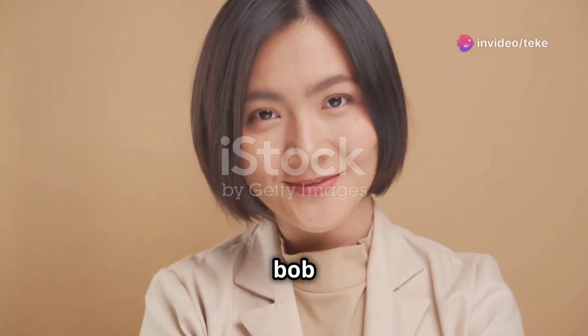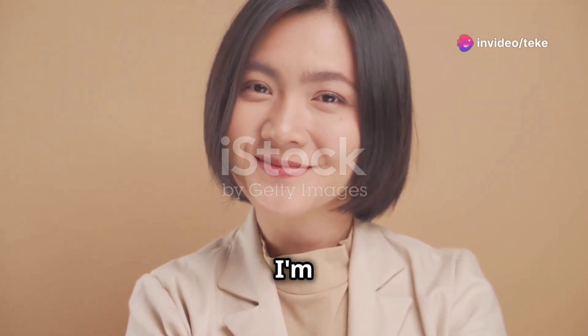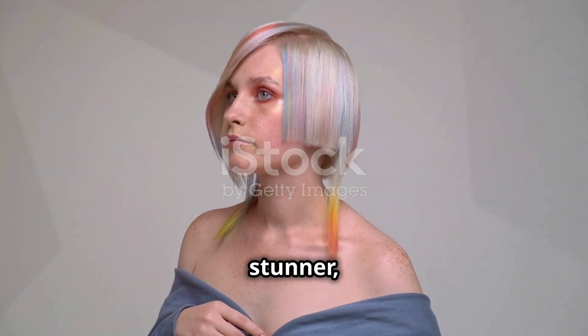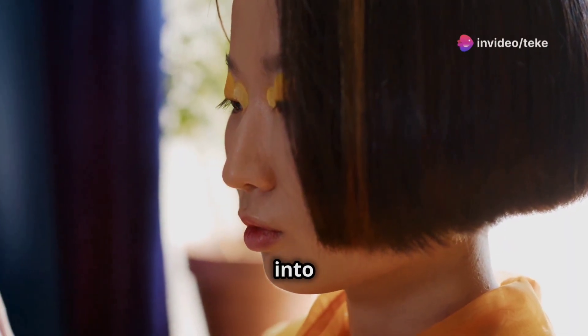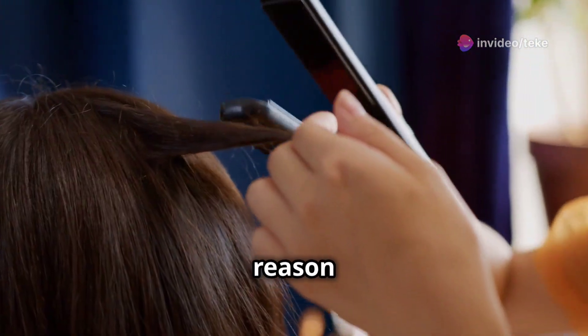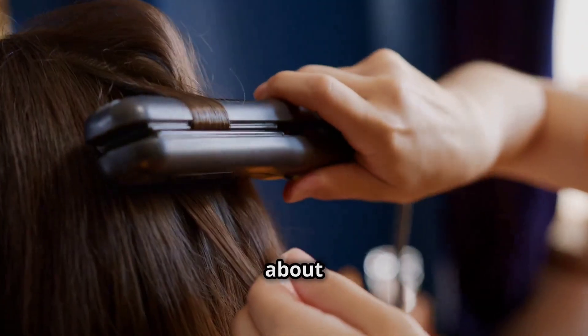This trendy short wavy bob is about to be your go-to hairstyle for 2024, and I'm going to show you why. The American short wavy bob hairstyle is an absolute stunner, and its trendy appeal is undeniable. As we step into 2024, it's clear that this hairstyle is going to take the world by storm, and for good reason. It's versatile, easy to maintain, and suits just about anyone.